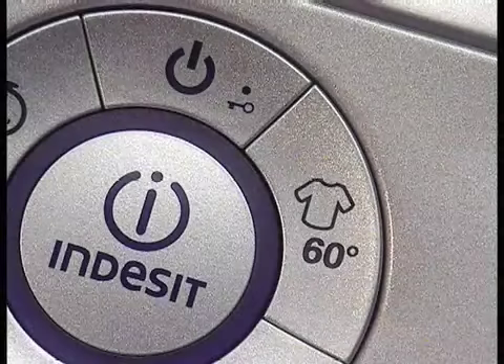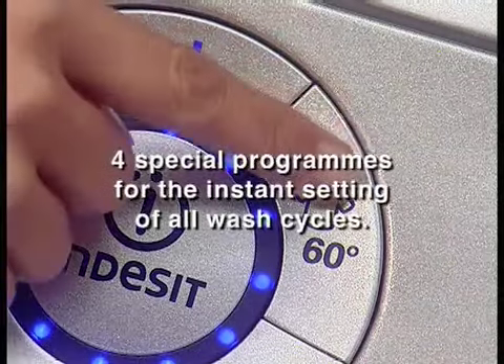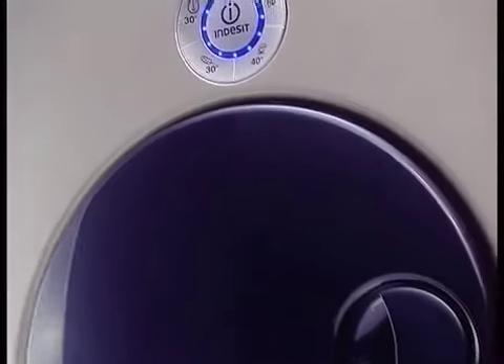Now, one touch is all it takes. Now, innovation is just one touch away. A state-of-the-art control panel offers four one-touch programs for all types of load, in no time at all.